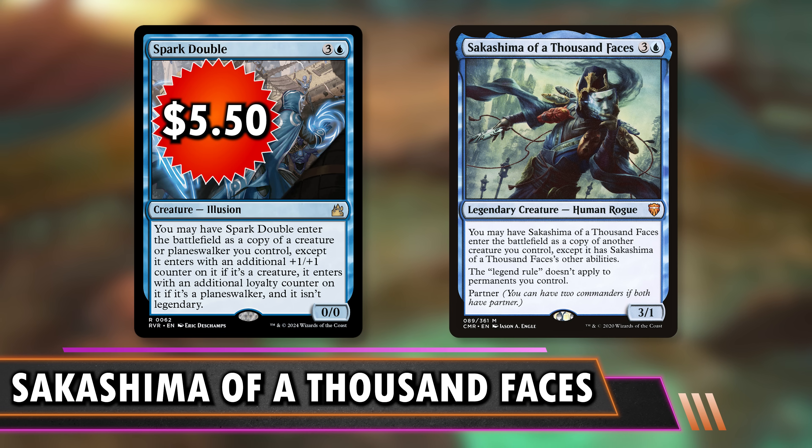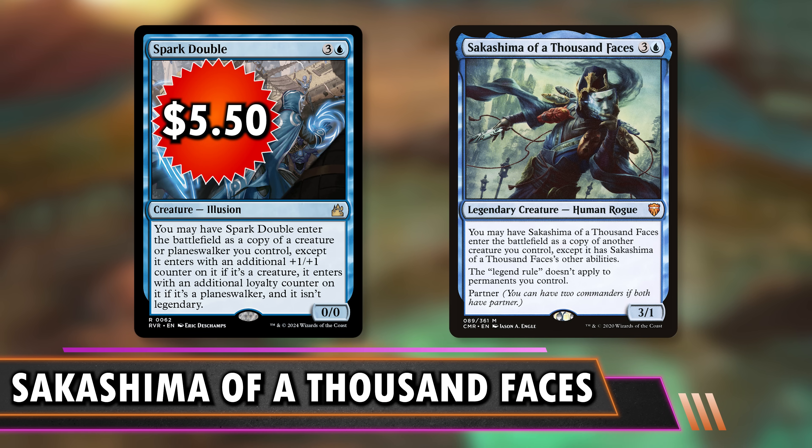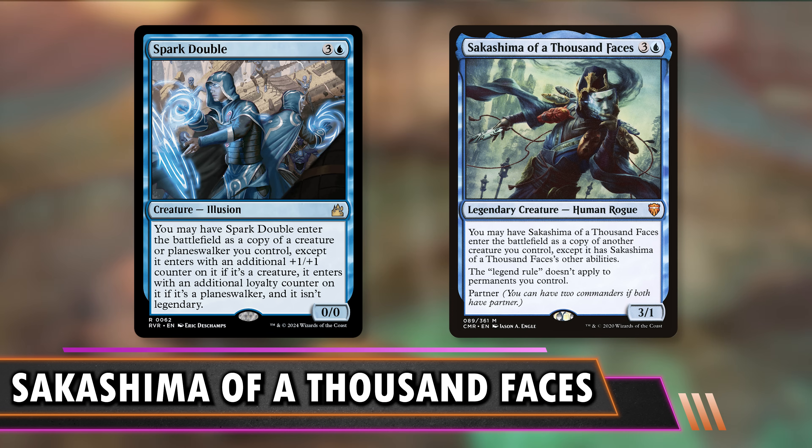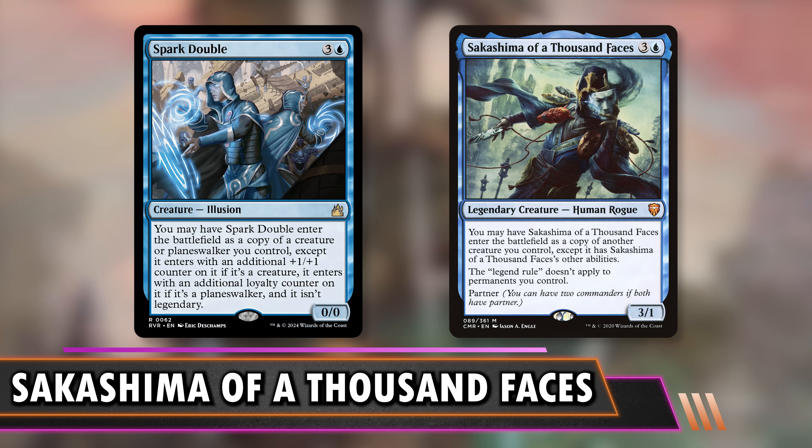Next is Quantum Misalignment at $4.50 — for one blue you create a token that's a copy of a target creature you control except it's not legendary, but it has Rebound, so you get two copies of a legendary creature over two turns. In theory you could have three commanders. It seems like it has a downside because you can kill the creature in response to fizzle it, but Sakashima also telegraphs what it wants to clone so you can still kill the target in response — you don't really lose out much with Quantum Misalignment unless you only have one creature on board.